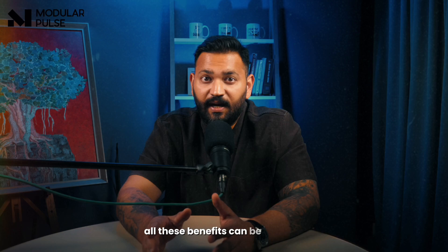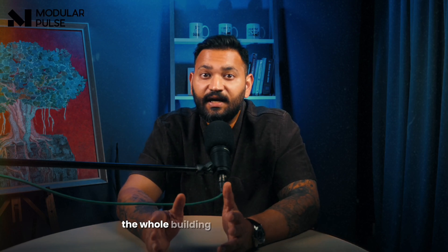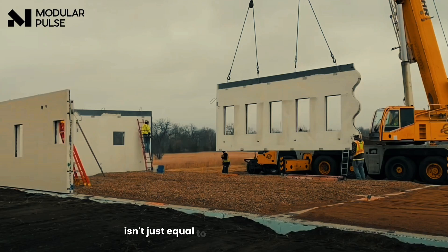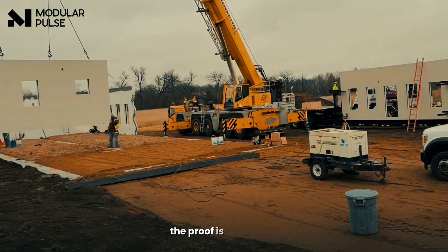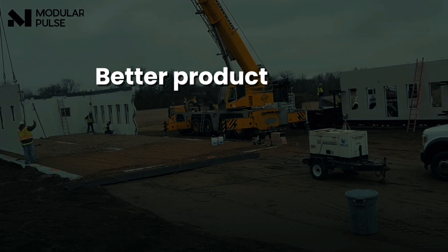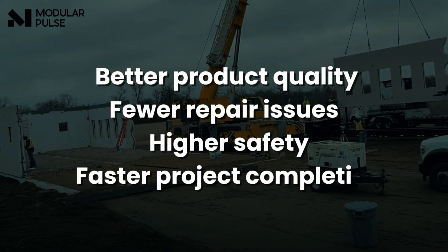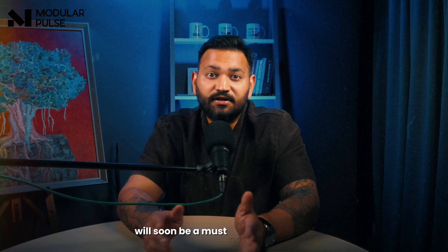All these benefits can be planned from the beginning of a project. When designers work with precast companies early, the whole building can be made safer and cheaper at the same time. Looking ahead, it's clear factory-made construction isn't just equal to traditional construction — it's actually better in many ways. Precast gives better product quality, fewer repair issues, higher safety, and faster project completion. As weather becomes more extreme and building rules become stricter, using factory-controlled systems like precast will soon be a must, not just an option.